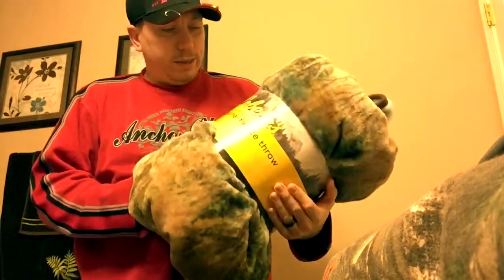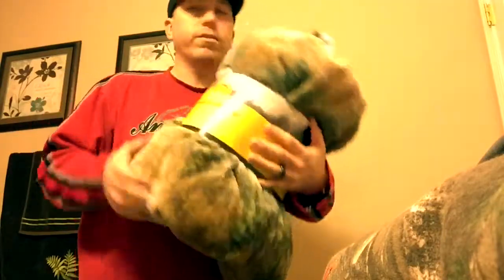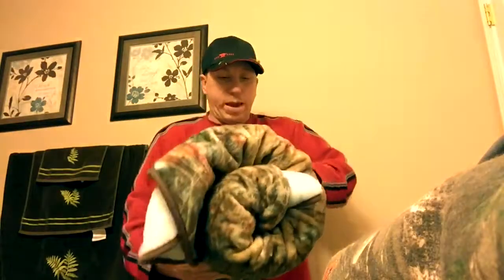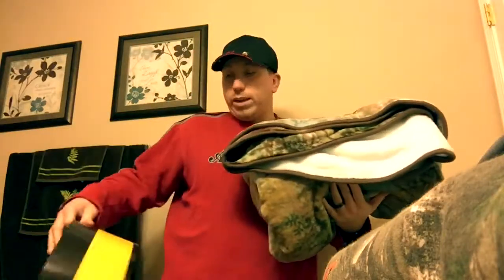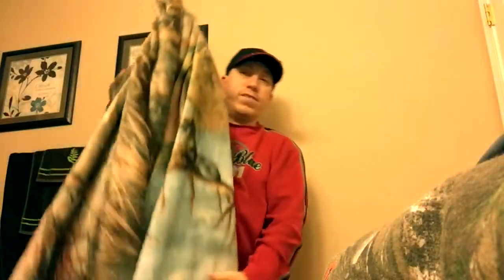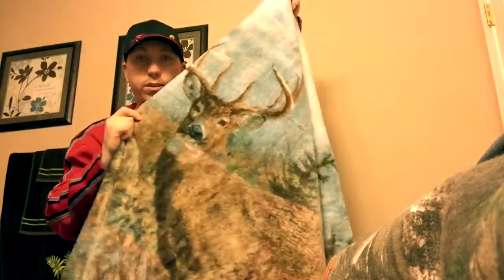Apparently it's got a deer on the front of it — I'm told — but I have not yet pulled it out to find out. I got this just this morning and haven't opened it yet, so we're going to pull it out right here on camera. And yes, it does have a deer on it — it's got a nice good-sized buck on there. There you go, there's your deer.